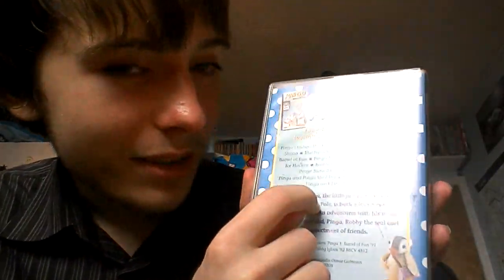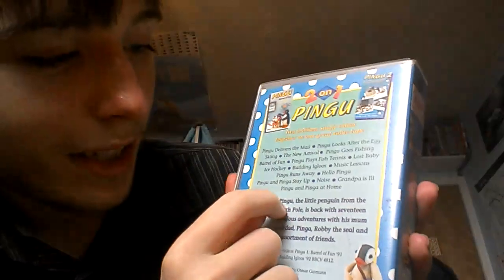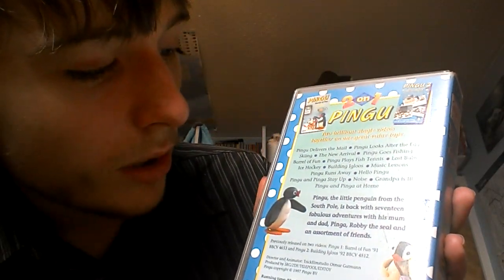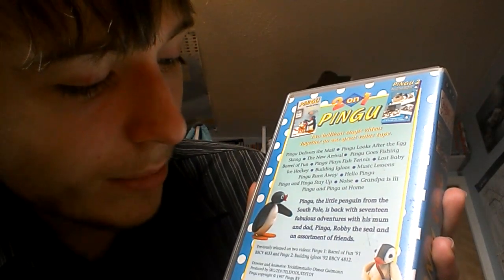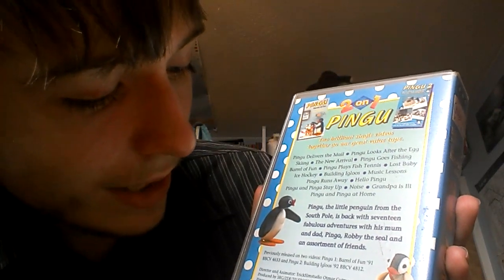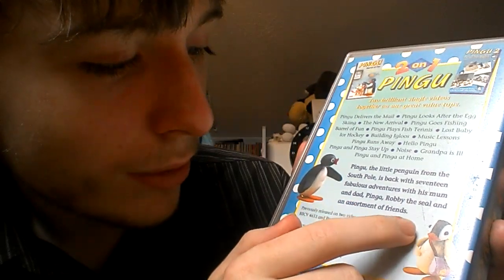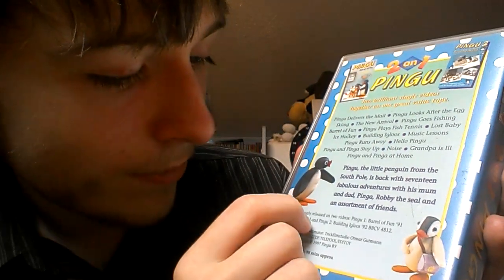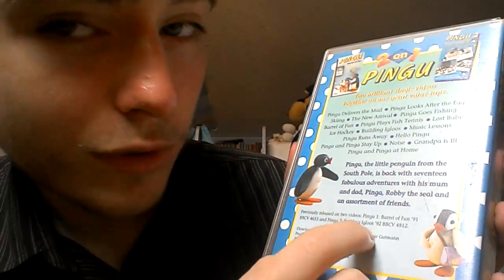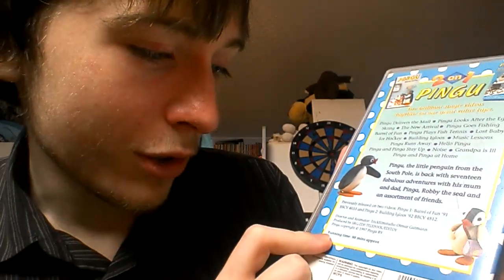There are no episode descriptions, but we do have a description for this tape. It goes like this: Pingu, the little penguin from the South Pole, is back with 17 fabulous adventures with his mum and dad, Pinga, Robbie the Seal, and an assortment of friends. Previously released on two videos — Pingu 1 Barrel of Fun from 1991, BBC V4653, and Pingu 2 Building Igloos from 1992, BBC V4812.